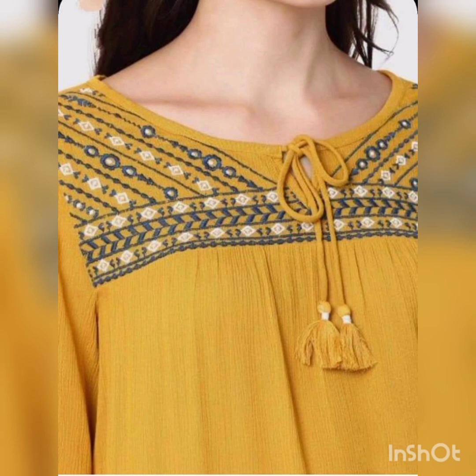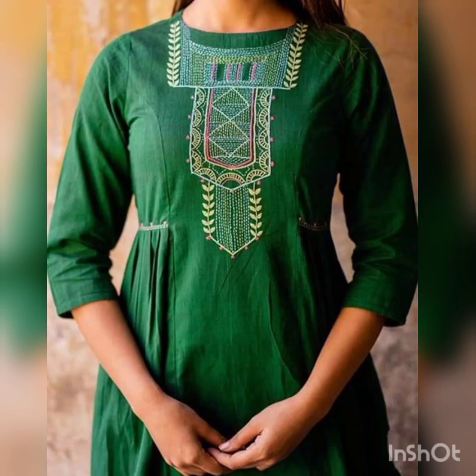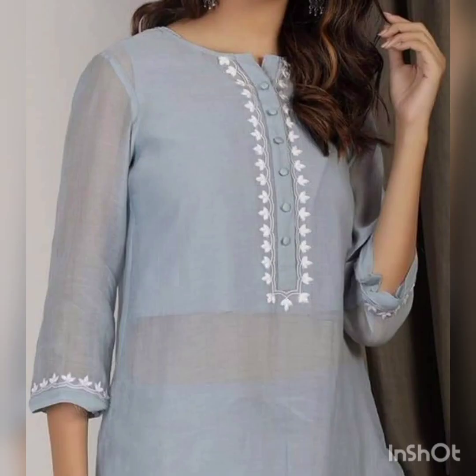In daily wear, there are very beautiful designs — simple designs and fancy designs. We can wear these designs in the house. Planned and printed, very beautiful, one-side neck and sleeves — very beautiful designs.